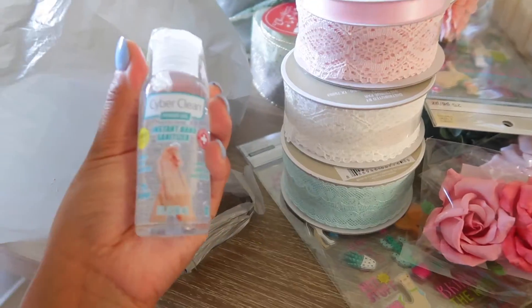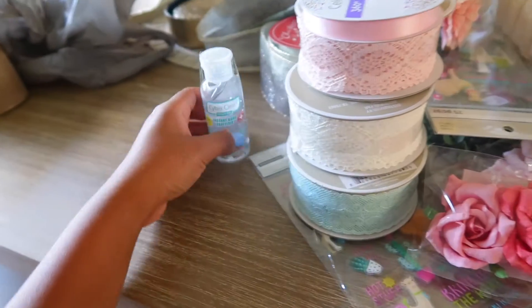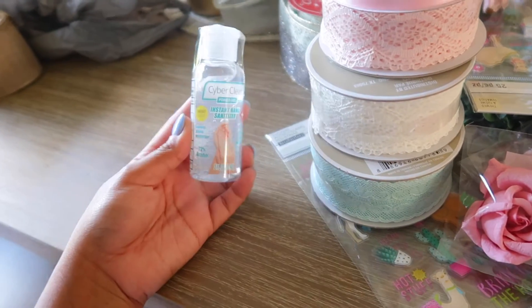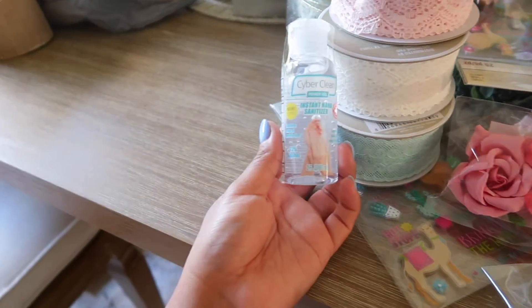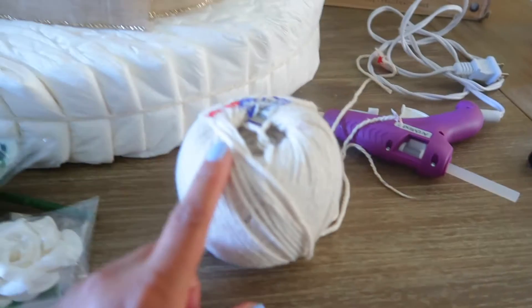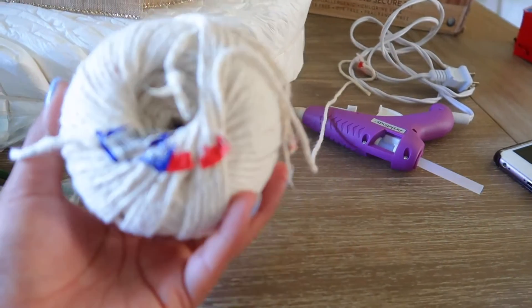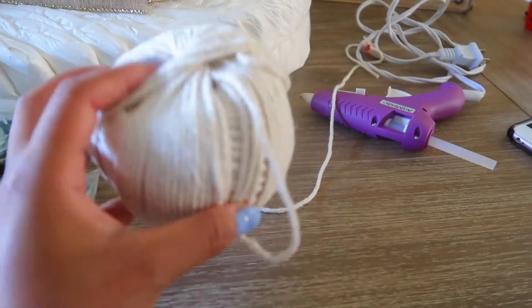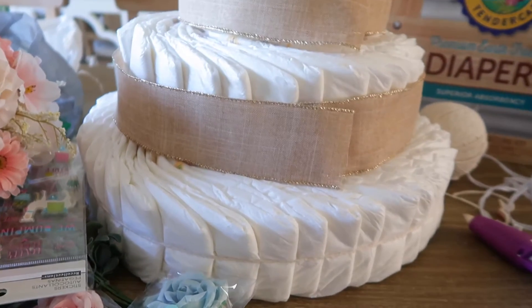I got a pink ribbon to tie into a bow on top. I also bought this item — I'm not really sure what I'm going to do with it; I might put it on the side. And a hand sanitizer because I'm going to be touching the cake, so I want to make sure my hands are nice and clean — I got that from Michael's for $3.99. I also got a glue gun from Michael's, and I used some string from the market to tie the diapers together.